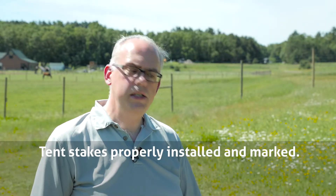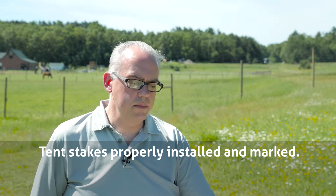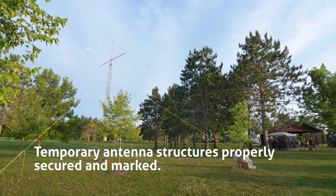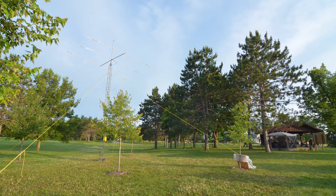Are your tent stakes properly installed and marked? If you're pounding anything into the ground, call Diggers Hotline first to check for underground cables and pipes at your Field Day site. All temporary structures are properly secured and marked. This includes towers, guy lines, masts, and ropes at your site.